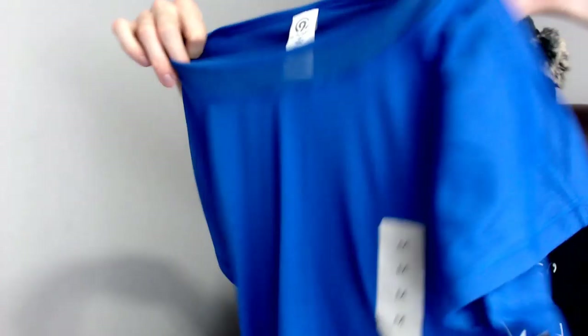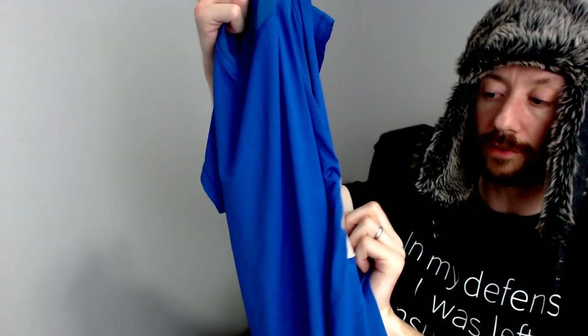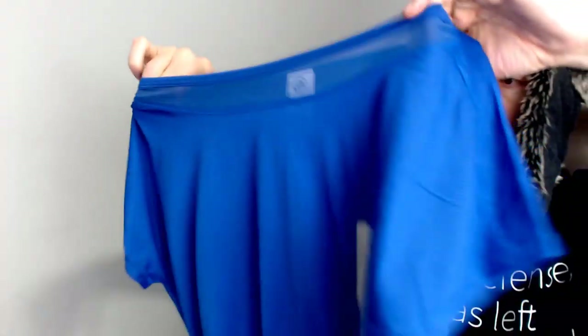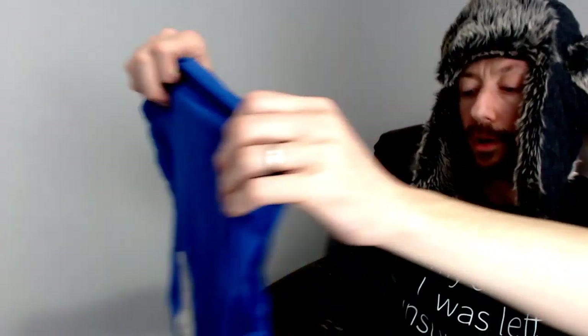Up next we have a mesh top — it is a Champion medium. Like a lot of our Champion stuff, this is new with tags, and it is a jersey material. You can see all the little breathing holes in it, so it's definitely something you could work out in and not get overheated.